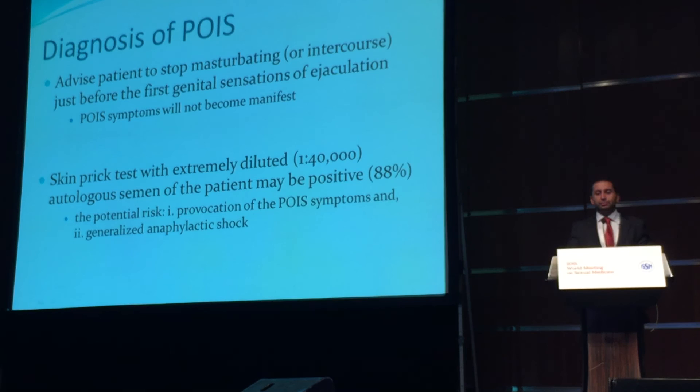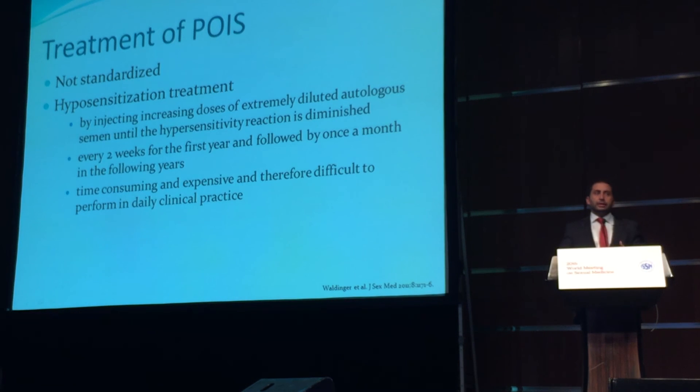Or even worse, the patient may experience anaphylactic shock. As we can expect, the treatment of such a newly defined disease is not standardized. However, Dr. Waldinger suggested hyposensitization treatment, very similar to hyposensitization treatment for other types of allergens. By injecting increasing doses of autologous semen until the hypersensitivity reaction is diminished, this has worked in at least two patients. But such treatment is extremely time-consuming and expensive and therefore difficult to perform in daily clinical practice.